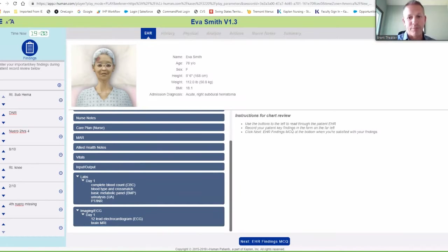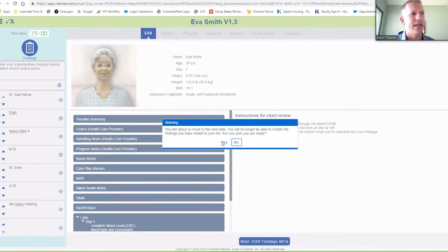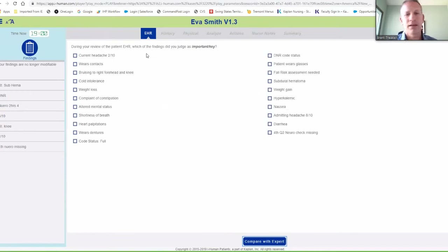I've blasted through this in about six or seven minutes. A lot of information I could have gone over that I didn't, but for sake of time let's walk through this whole stage. You can see what a whole case looks like. Here are the key important findings that I should have identified — that's going to quiz me. I found that her current headache was a two out of ten, I saw that her neuro check was missing, her admitting headache was an eight out of ten, and also that she has a subdural hematoma, DNR code status, and bruising on the right knee.